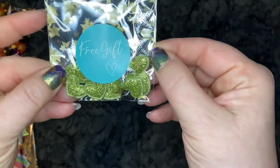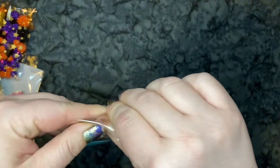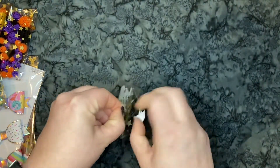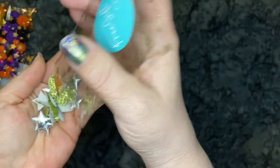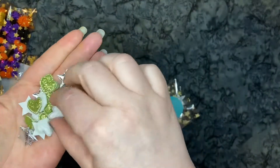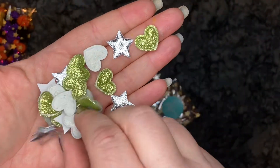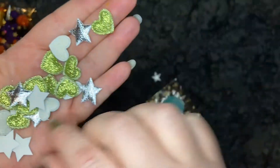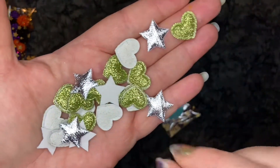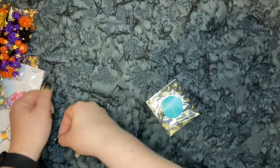Here is another free gift — thank you so much for that. We got some gold puffy hearts and silver stars. How fun! Thank you so much. These are so cute. Love those. Thank you very much.